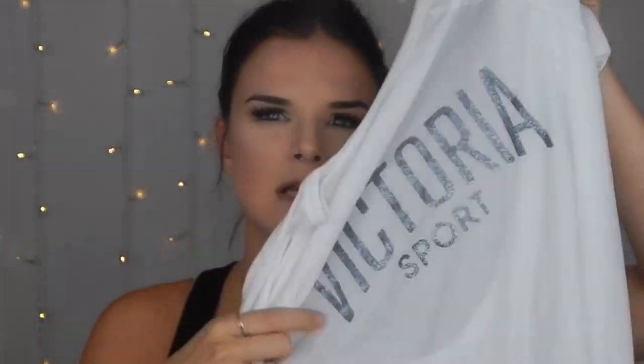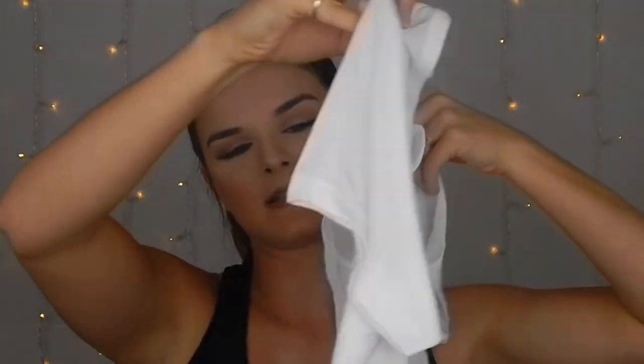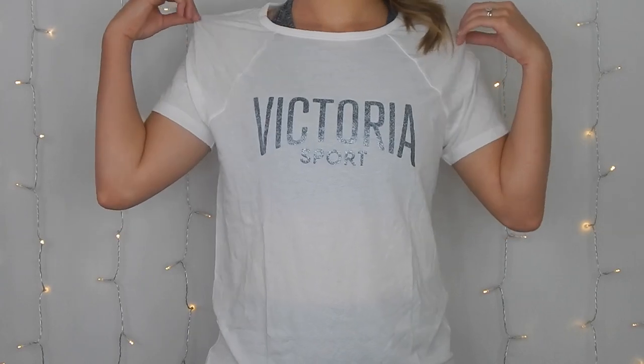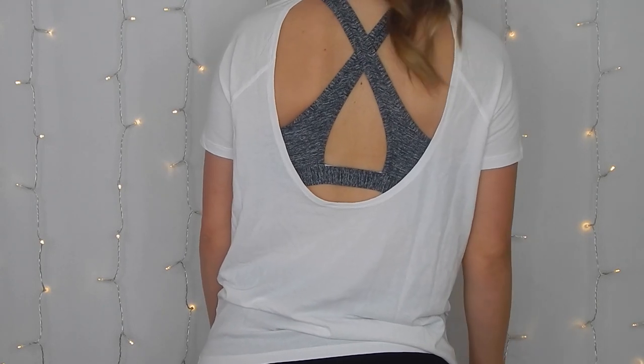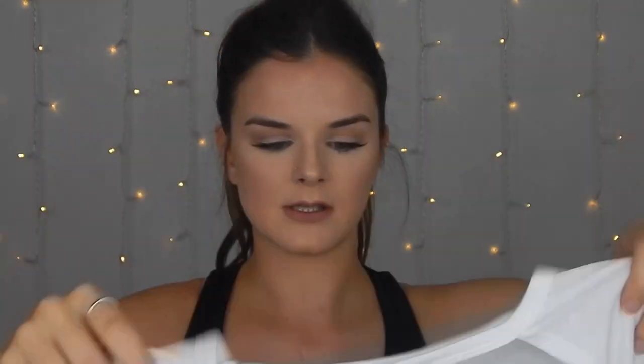I got this little white shirt that just says Victoria Sport in glitter writing. It looks plain but the back is cut out — it's got a big hole in the back so you can wear a cute sports bra and show it off. I have a lot of sports bras with cute backs but no shirts like this to show them off, so I'm really excited to wear this. It's super soft and flowy — all the material from Victoria's Secret is really comfortable.